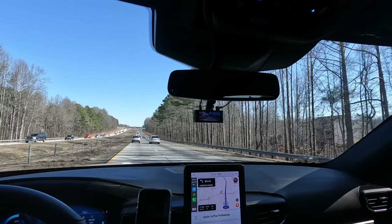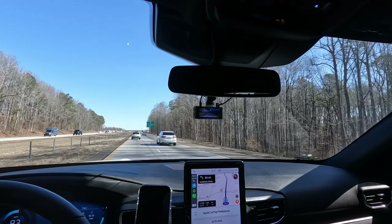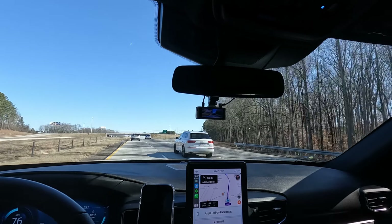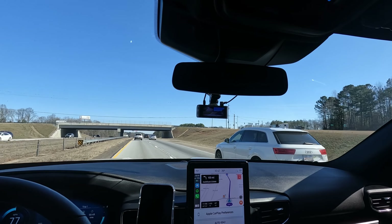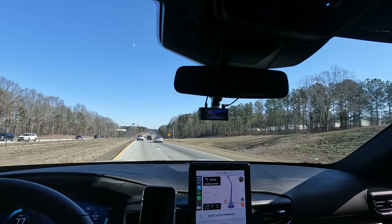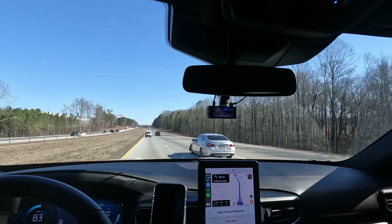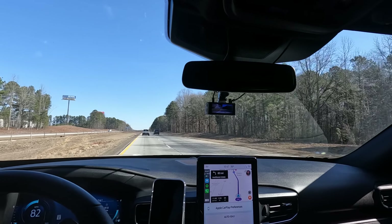At first we weren't sure if we were going to lower it, but I just kind of like the look of it being a little bit lower. I heard a lot of people say that with these springs it still has a really comfortable ride, and I've been driving a little over an hour and it's just the most comfortable ride out of any vehicle I've driven. So I didn't want to ruin that experience, but with these springs from what I understand they are still very comfortable — if not even better. It's a 1.8 to 1.9 inch drop in the front and a 2.0 to 2.1 inch drop in the rear.